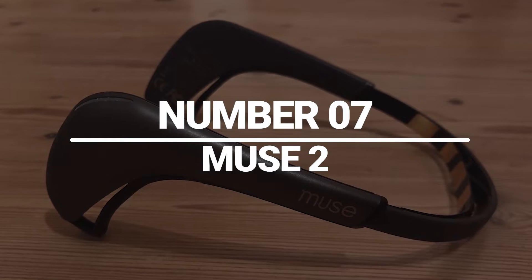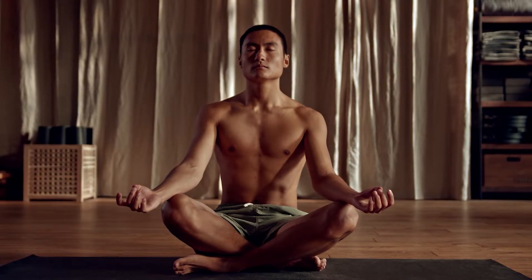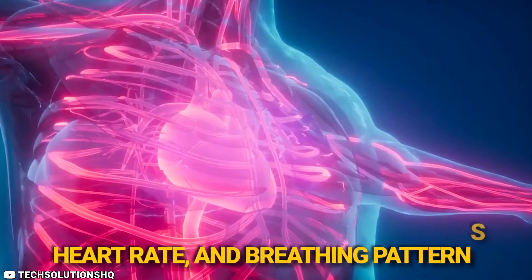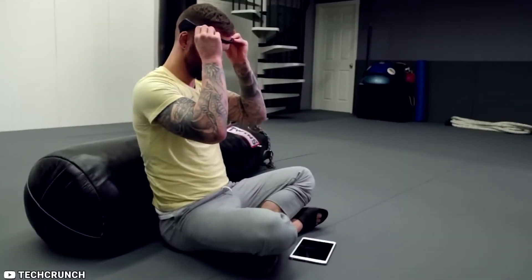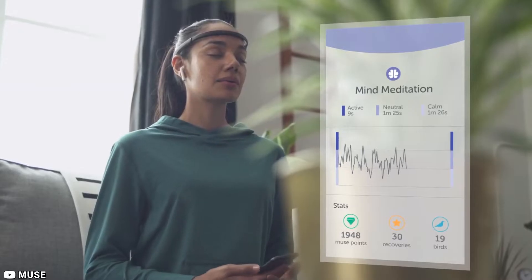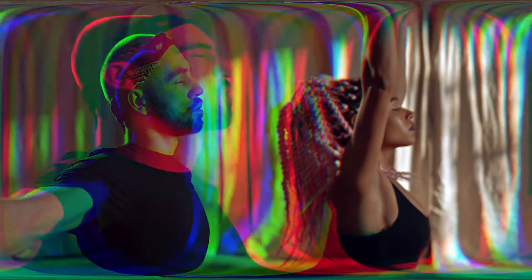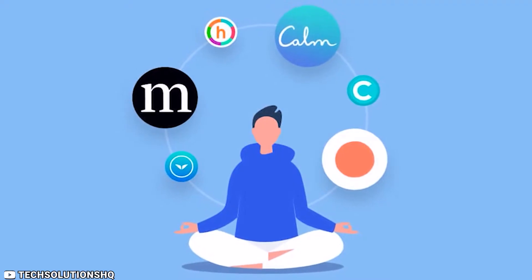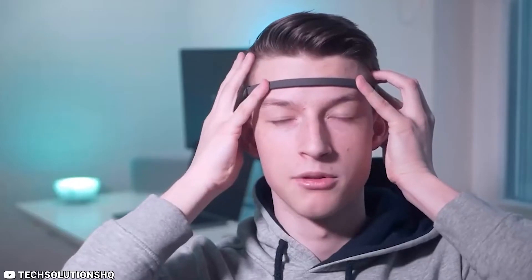Number 7: Muse 2. The Muse 2 is a unique device that can help you improve your meditation practice. This device uses advanced sensors to track your brain activity, heart rate, and breathing patterns during meditation, providing real-time feedback on your progress. With Muse 2, you can enhance your meditation practice and train your mind to be more focused and relaxed. The device also comes with a guided meditation app that offers personalized meditation sessions and tracks your progress over time. One of the best things about the Muse 2 is that it's easy to use and can be worn as a headband.